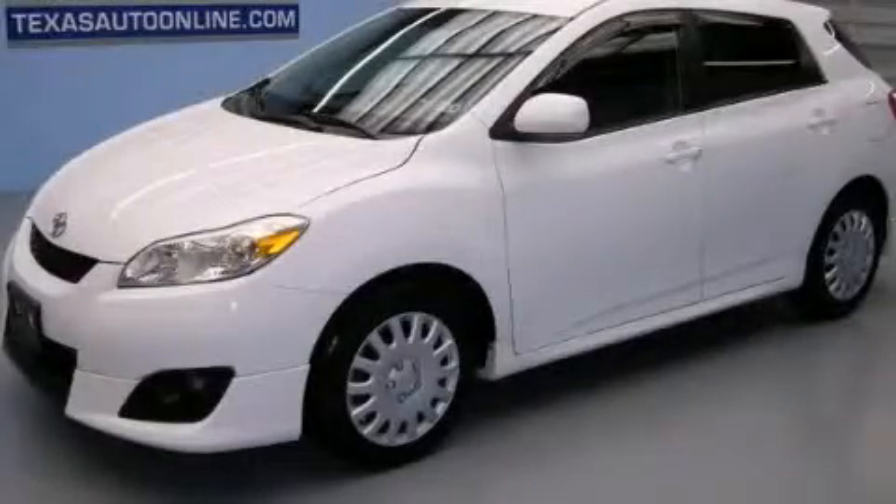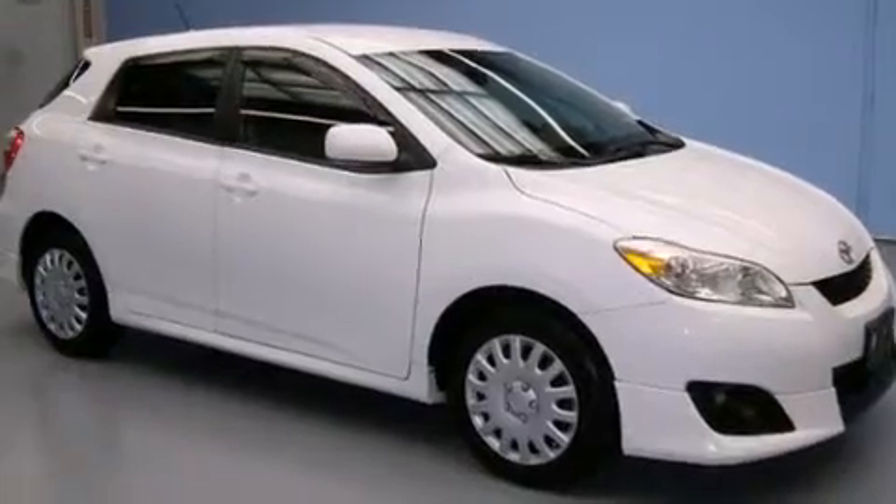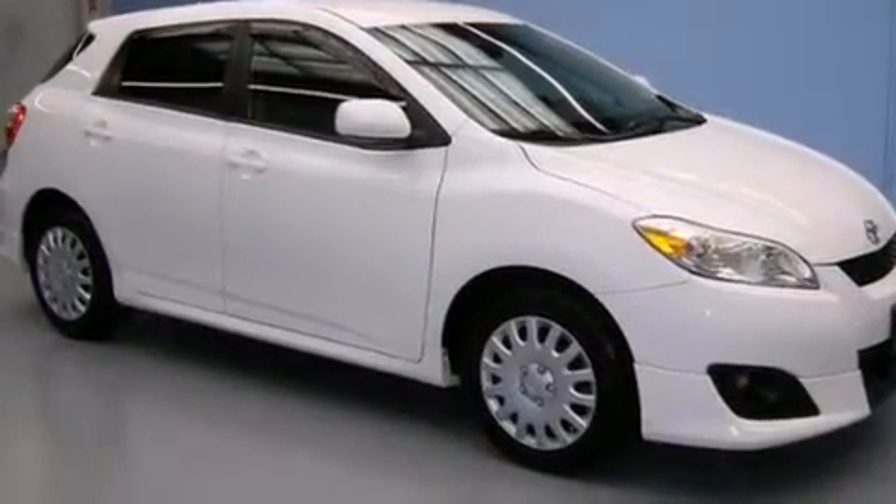This is a 2009 Toyota Matrix. It has a 1.8-liter four-cylinder engine and an automatic transmission.